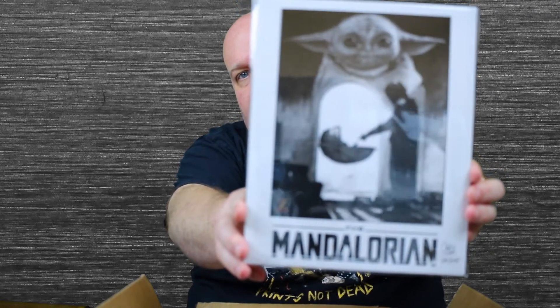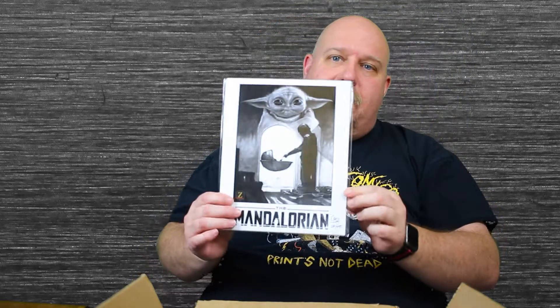So that's two things down. I took out the paper, so there should still be two more things. Let's pull out this print. That's the Mandalorian — I got number 221 out of 475, I think. I did watch The Mandalorian and I really liked it.